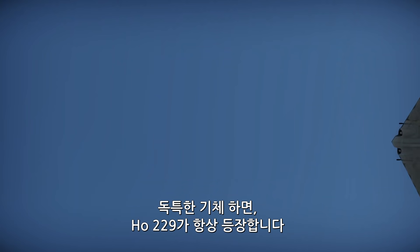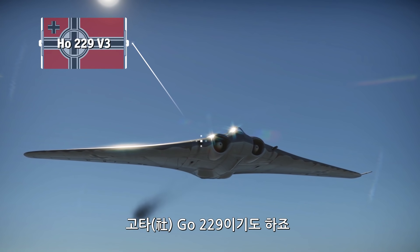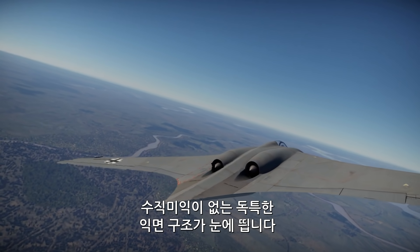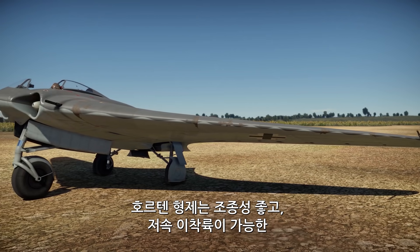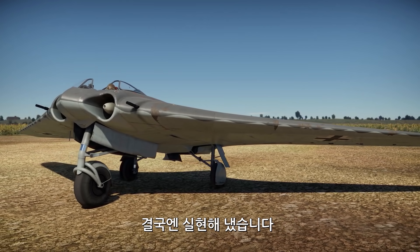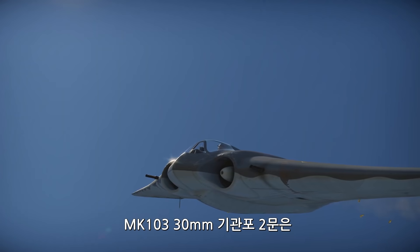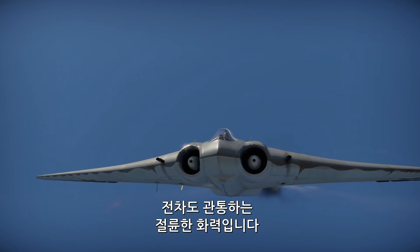When talking about unusual vehicles, it's hard to forget the Ho 229, also known as the Gotha Go 229. This aircraft is immediately recognizable thanks to its iconic flying wing layout, removing the need for a tail and its control surfaces. The Horten brothers spent years designing a plane with good handling and low take-off and landing speeds, and this effort was not in vain. The Ho 229 was very maneuverable, especially for a jet-powered aircraft. It also could carry two MK 103 30mm cannons — enough firepower to even shred through some tanks.